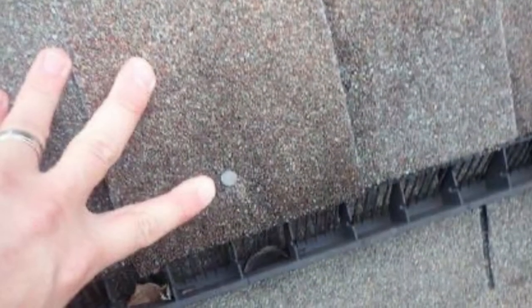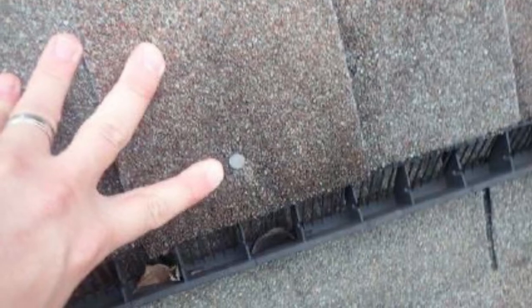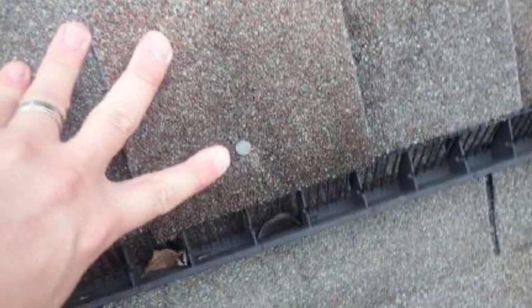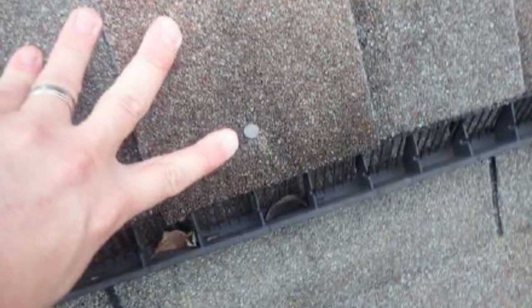Other issues that we constantly see on roofs are exposed nails that over time can rust and cause leaks as well. Now you might say, how do I know if I have these issues? Well, we'd be glad to connect you with an honest and fair roofer to come out and do a free inspection.